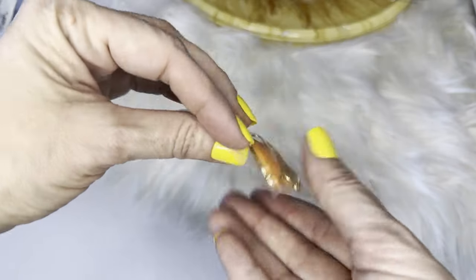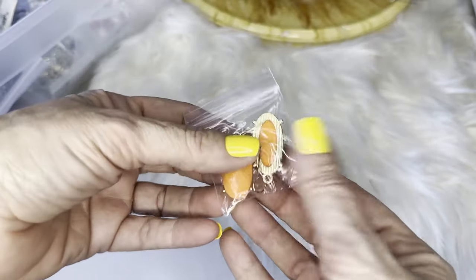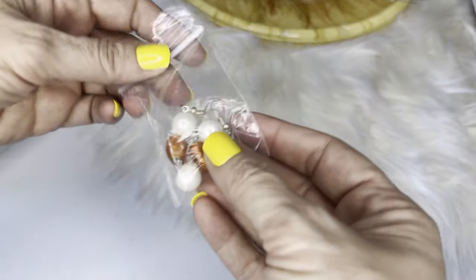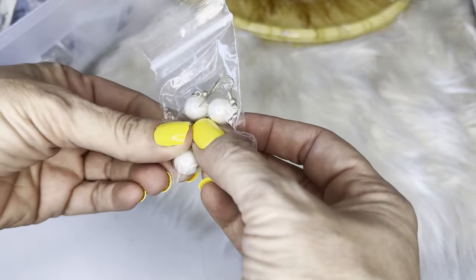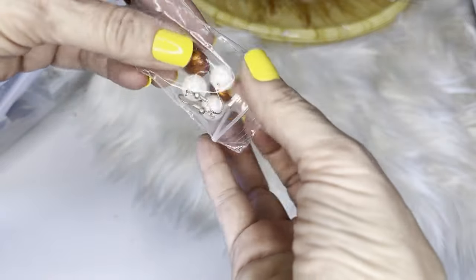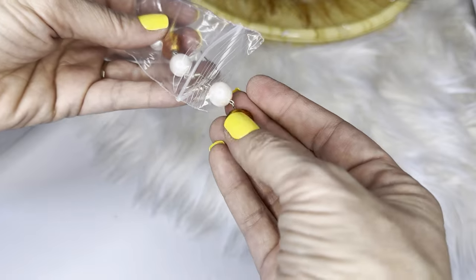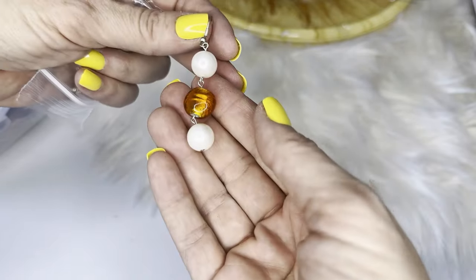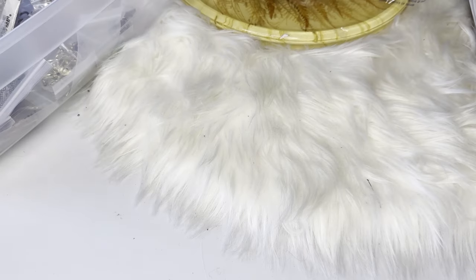Some Kendra Scott Dew earrings — orange and gold tone — and some beaded glass artisan earrings with orange and white glass beads.